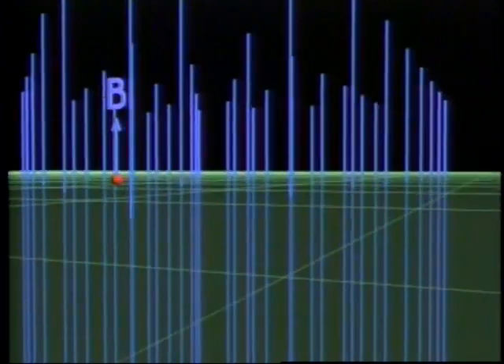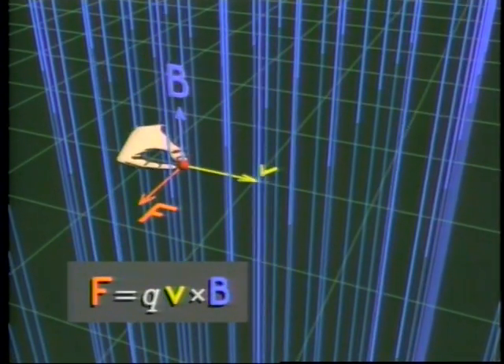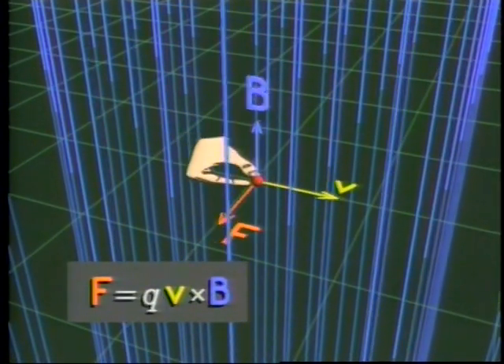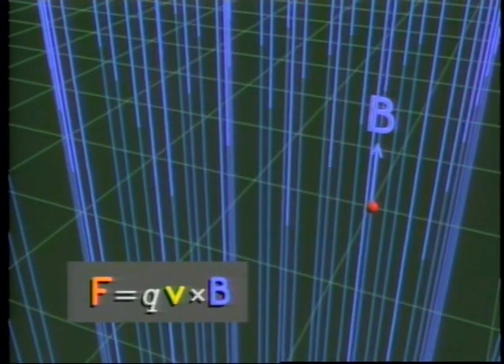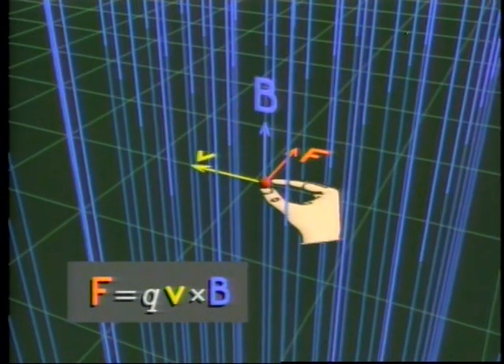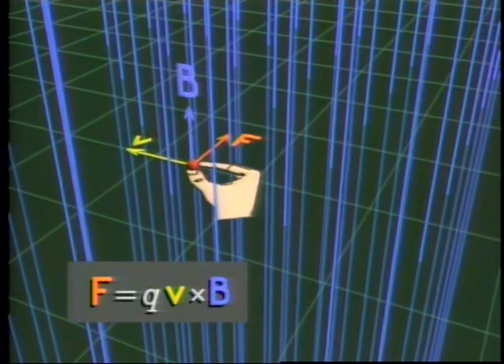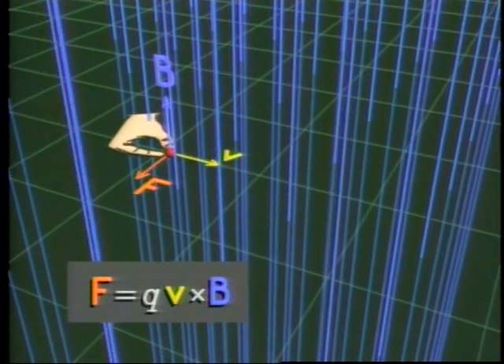A magnetic field applies no force at all to an electric charge at rest. However, if the electric charge is in motion, there's a magnetic force called the Lorentz force. It's perpendicular to both the field and to the direction of motion of the charge. The force is conveniently expressed using the vector cross product.